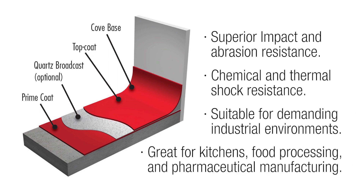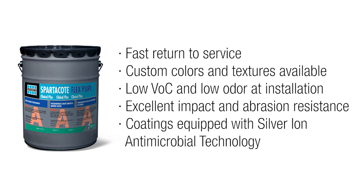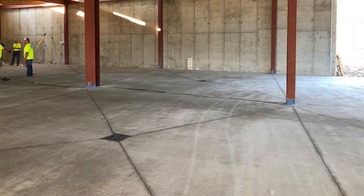The owner selected Spartacote Urethane Cement with Spartacote FlexPure Clinical Plus as the solution to their demanding brewery floor, covering all 9,000 square feet.